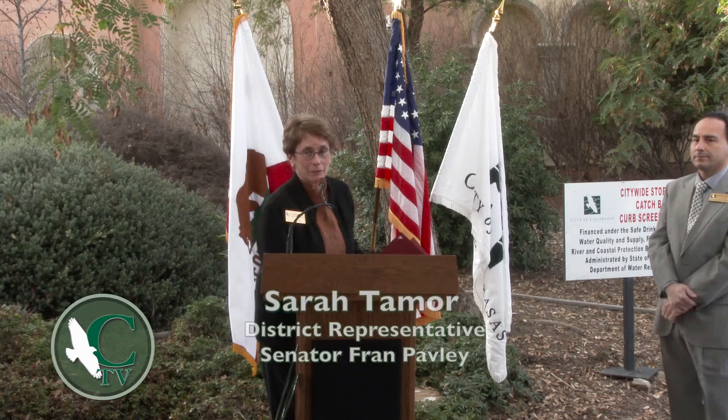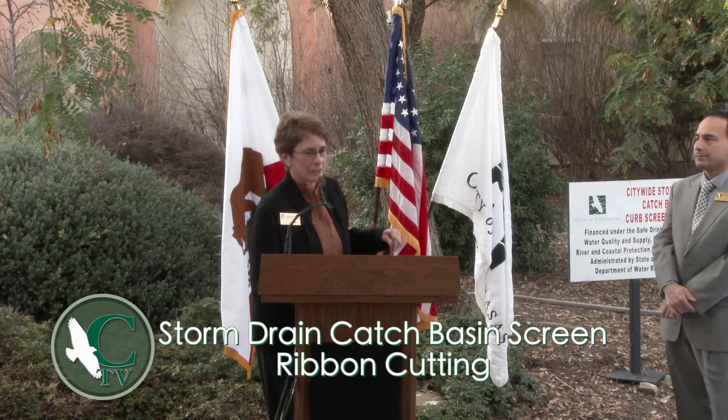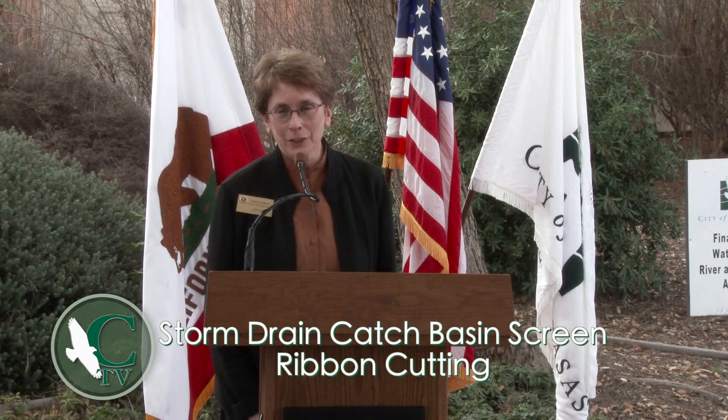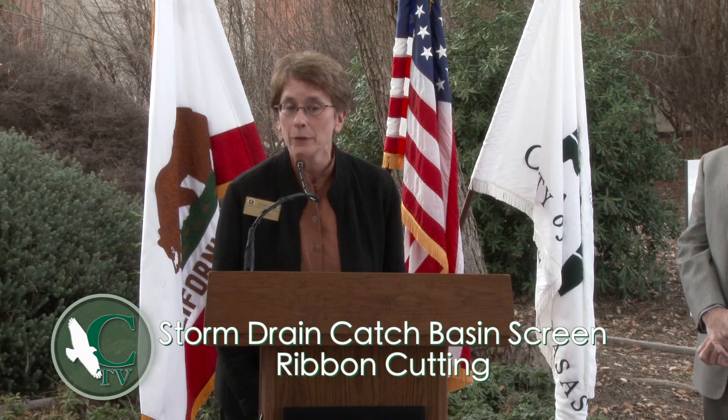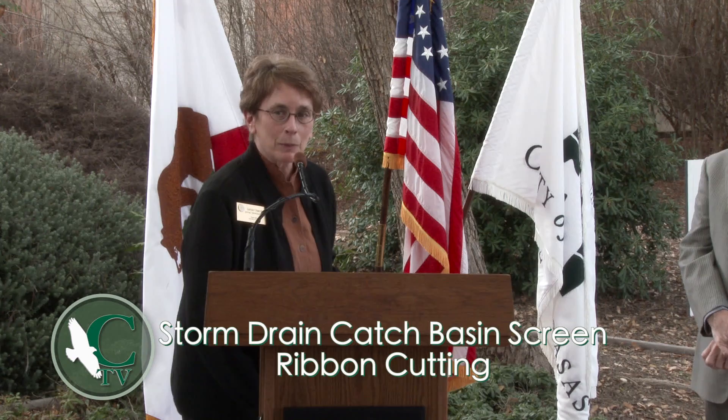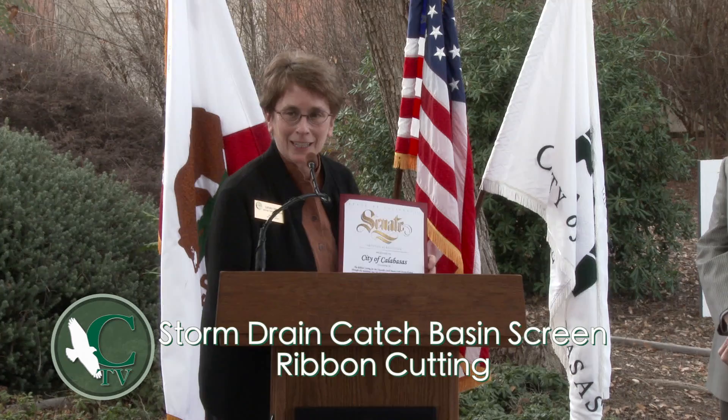It is a pleasure to present a certificate from Senator Fran Paveley. She is a real fan of this project, as geeky as it is. Anything with TMDL in its title is pretty geeky, but it really does pay off in terms of the cleanliness of our watershed, creeks, and beaches. The water goes straight down to the beaches, so everybody who goes to the beach on weekends gets to see a slightly cleaner beach if there is less trash there.